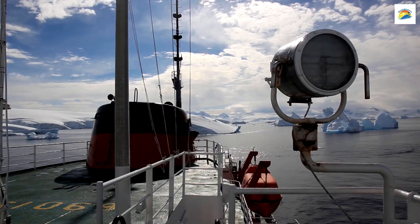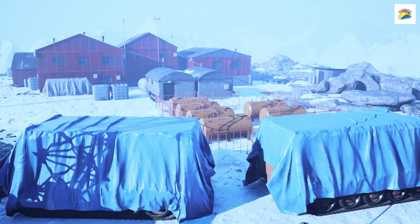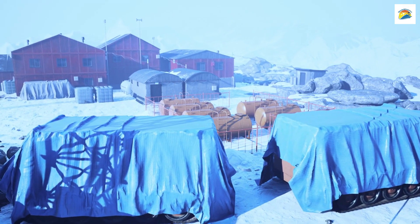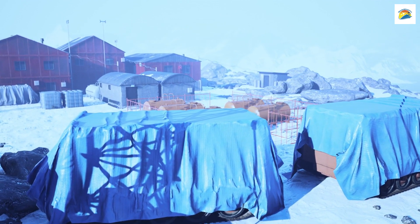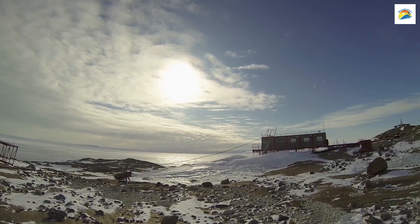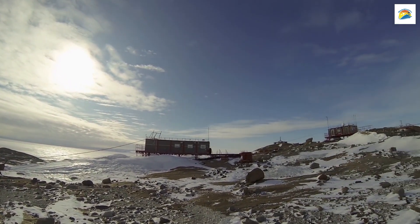Hobart's Antarctic Connection: Hobart serves as a critical hub for Antarctic research. The city is home to the Australian Antarctic Division Headquarters, playing a pivotal role in supporting expeditions to the frozen continent. You can visit the Antarctic Exploration Centre to learn more about these scientific endeavours.